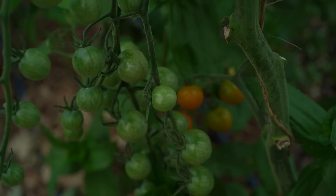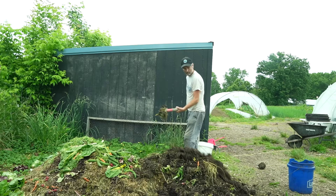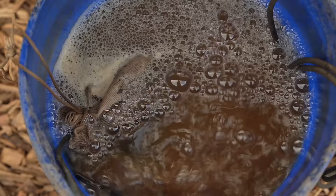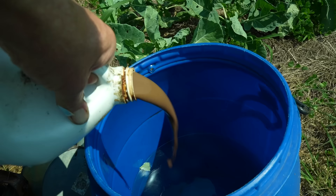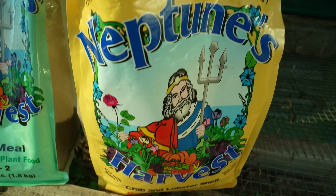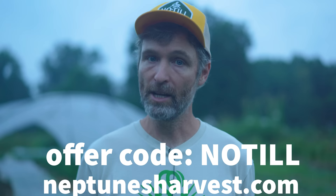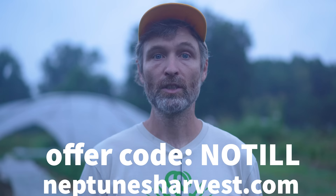Before we get into it, just a quick word from today's show sponsor, Neptune's Harvest. When I see my tomatoes getting sluggish, or when a tray of plants is falling behind, or if I want to add a little nitrogen to a compost pile or to a tea, I've long looked to Neptune's Harvest to help me move things along. They make a wide array of fish fertilizers and other products, most of which are approved for use on certified organic farms like mine. Get 5% off at neptunesharvest.com using offer code NOTIL or use the link in the description.